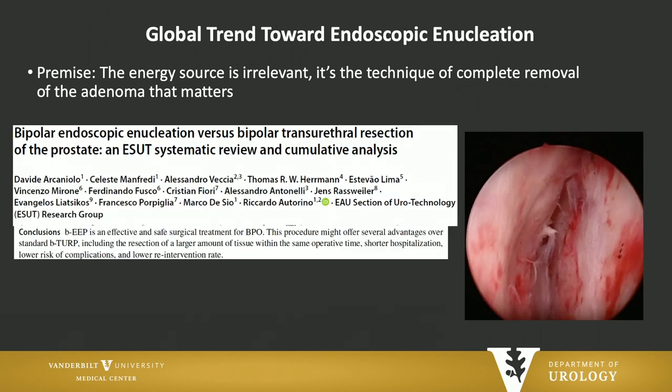Dr. Rosweiler and the EAU section on urology technology has said that endoscopic enucleation may be better than monopolar or bipolar enucleation because you can resect a larger amount of tissue in the same operative time with a shorter hospitalization, lower risk of complications, and lower re-intervention rate.